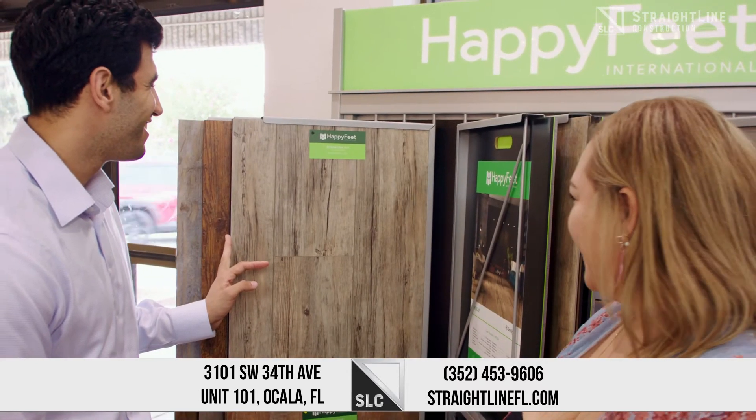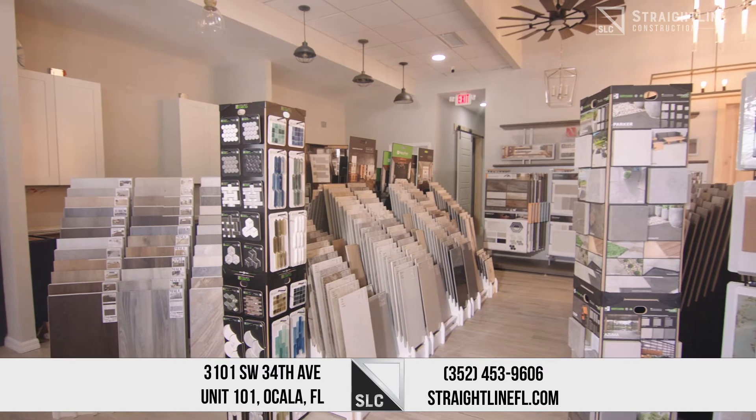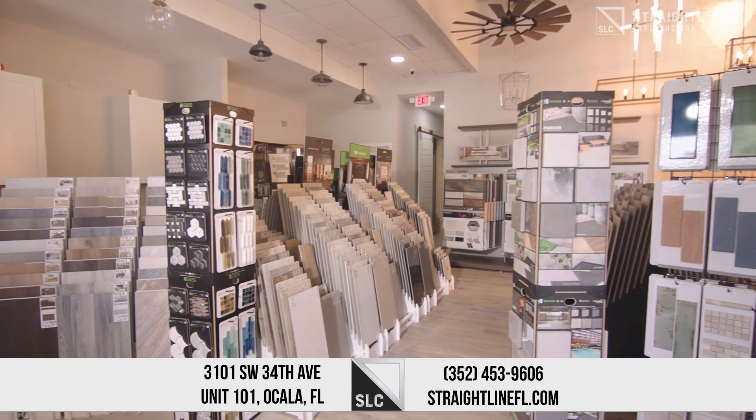When we thought about the concept here, we wanted to make sure that we had knowledgeable associates. We had to make sure that we had the products that clients would want, whether it be a good, a better, and a best option.